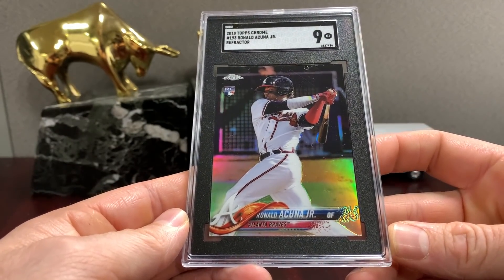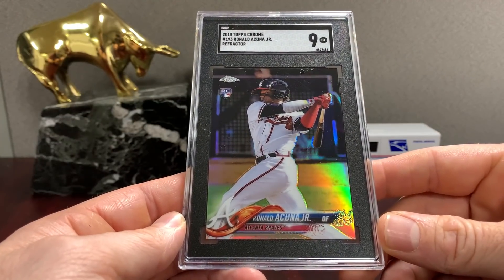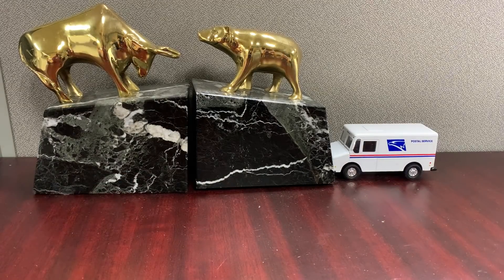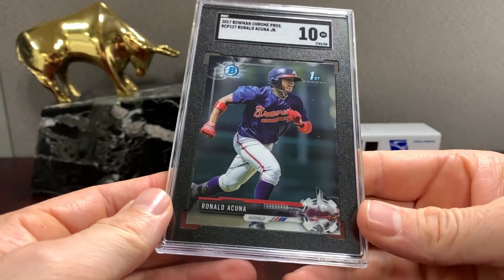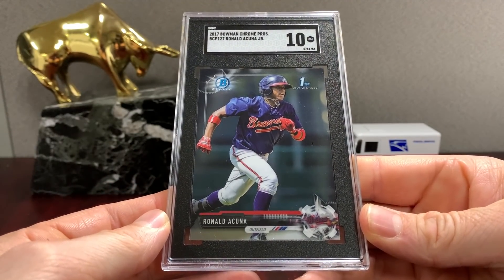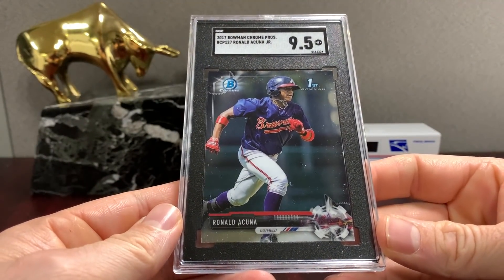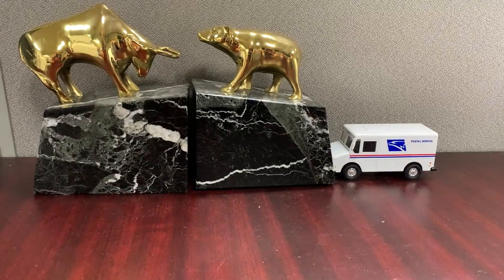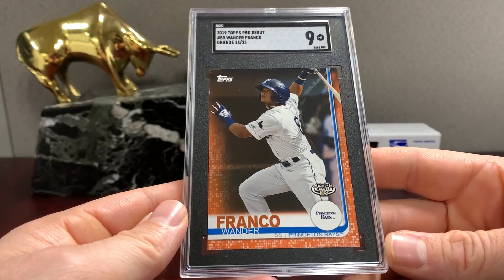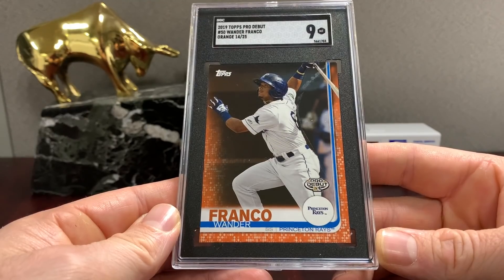2018 Topps Chrome Ronald Acuña Jr. — that one is a nine; I think it's a top-to-bottom centering issue. BCP 127 base gets a ten. Pro Debut orange — that's the Wander Franco — gets a nine. Got a little white on the corner, so fair. This is probably a pop-one; I don't think anybody else has sent this.